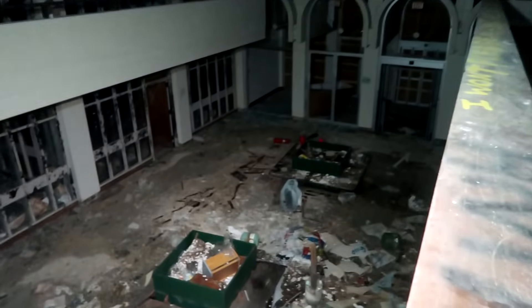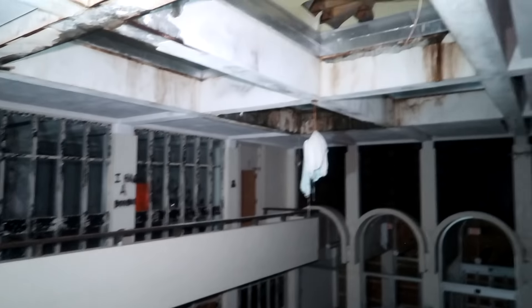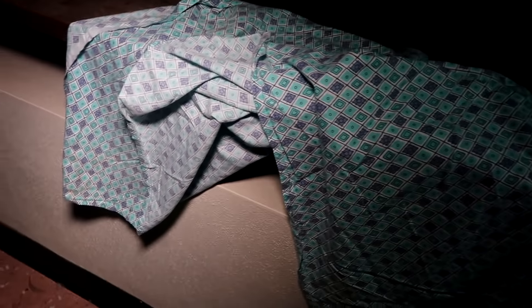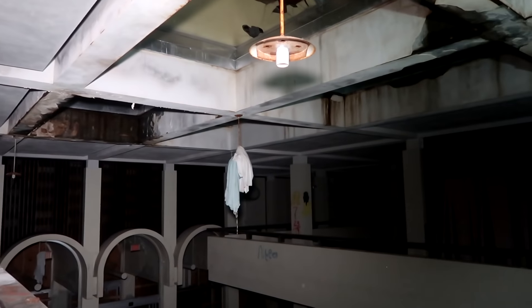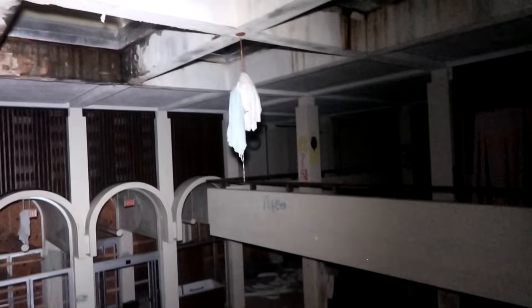Holy moly, this is absolutely crazy. Look at those windows arched right there — this is the big room. I'm going to go down here but first I want to check up here. Check out this main entrance we finally found. There's a freaking hospital gown right here — somebody's hospital gown, I don't want to touch it. There's something hanging from the light. How did they even hang that from there? These biohazard signs are all over this building — it's like we're inside of a freaking biohazard.